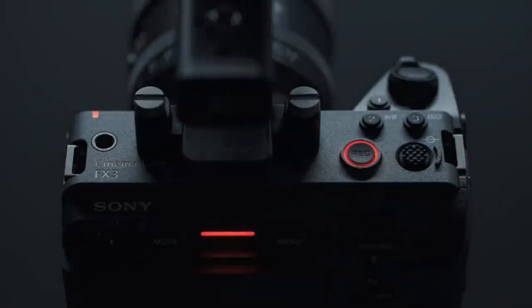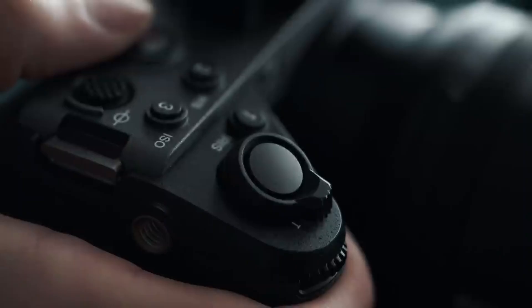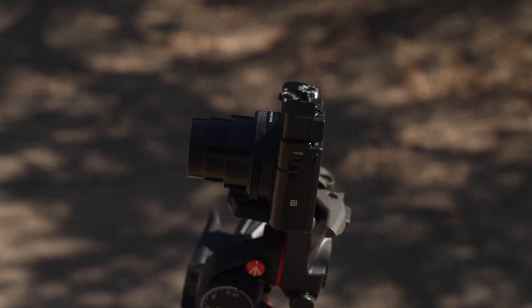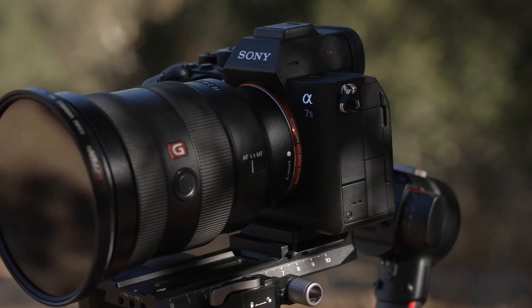The excitement around the Sony FX3 II isn't just wishful thinking. It's backed by credible leaks, insider reports, and even regulatory filings that suggest a new model is in active development. Many expect its release toward late 2025, positioning it as one of the most anticipated cinema cameras of the year.